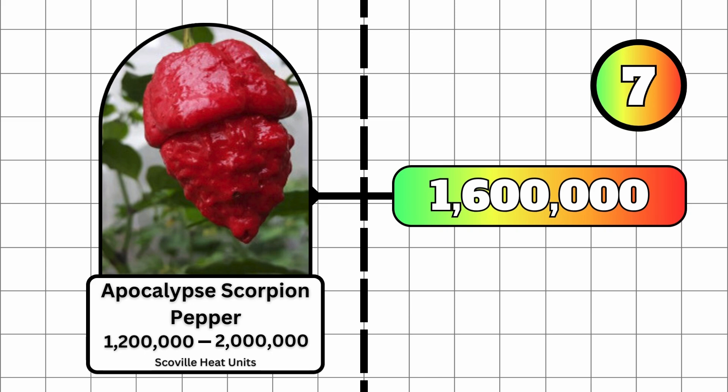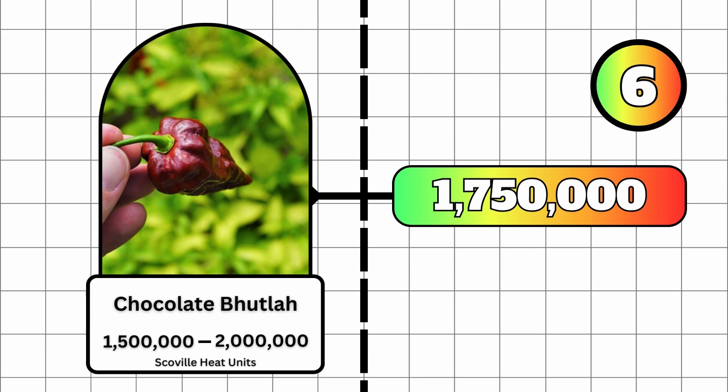This averages out to a Scoville heat unit of 1.6 million. At number 6, we have the Chocolate Bootla, with a minimum of 1,500,000 Scoville heat units and a maximum of 2 million Scoville heat units. This pepper averages out to a whopping 1,750,000 Scoville heat units.